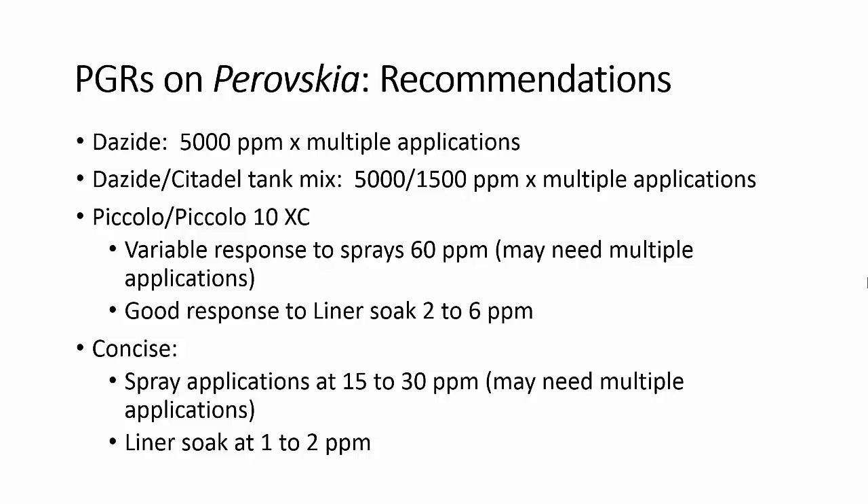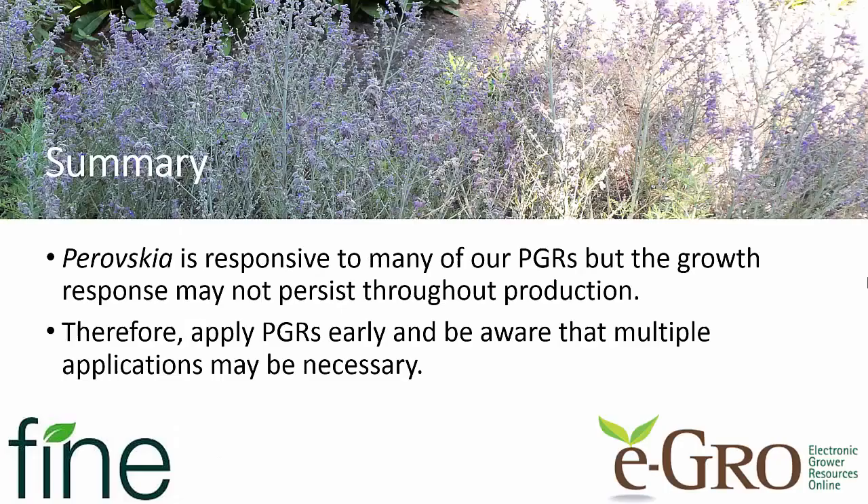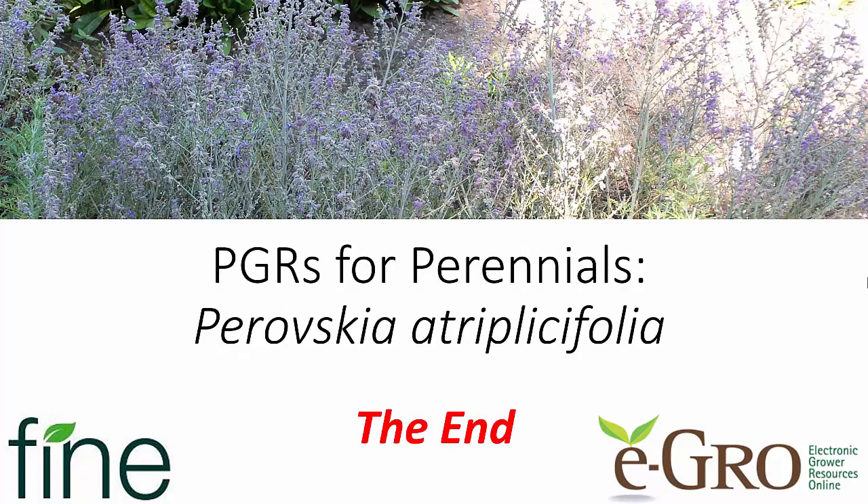In summary, Perovskia is very responsive to many of our PGRs, but that growth response may not persist long enough to get you through the entire production season, so multiple applications may be necessary. Early applications are an excellent idea because this is a very vigorous grower. Thanks again to Fine Americas and eGrow for this video — have a great day.